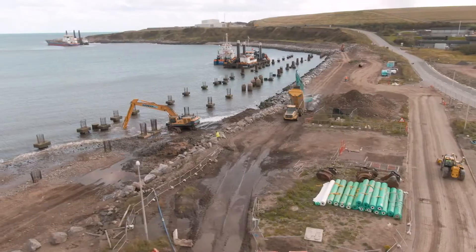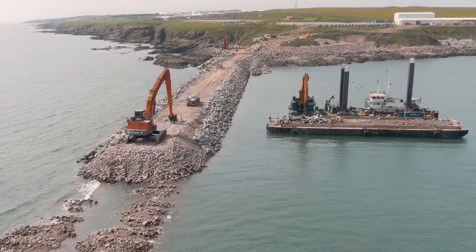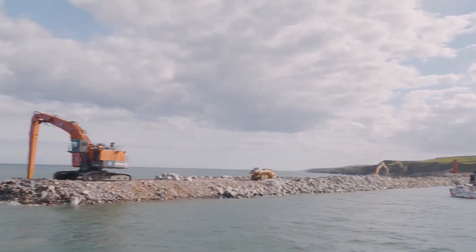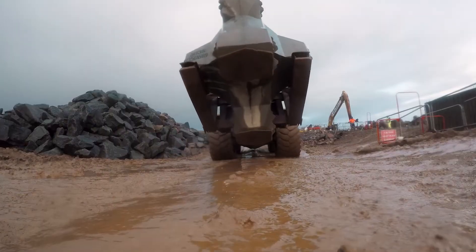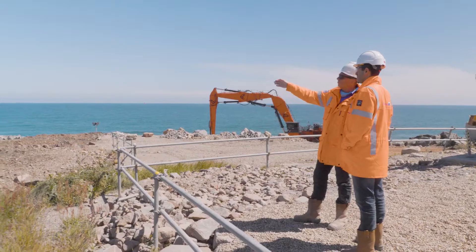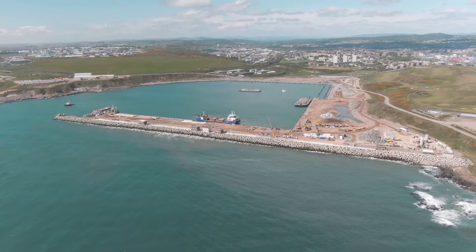In 2021, Van Oord was also awarded the contract to build the revetment and South Breakwater. This structure includes hundreds of thousands of tons of rock and over 5,000 concrete acropodes. Van Oord completed the dredging work and continues to work on the Southern Breakwater, protecting the new harbour.